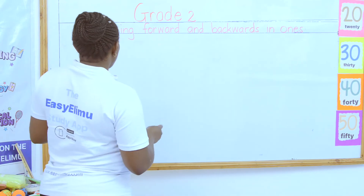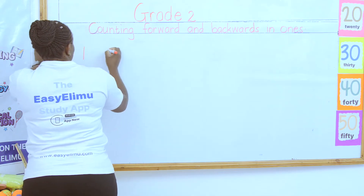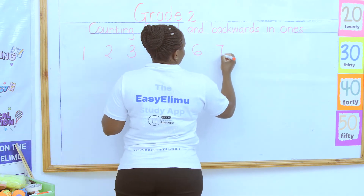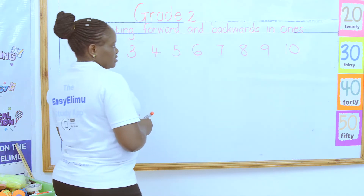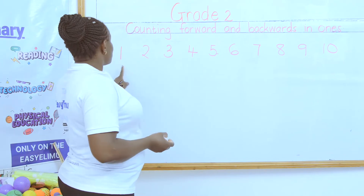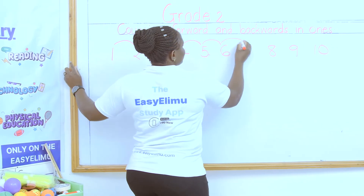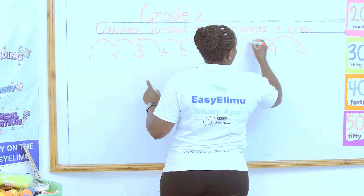We are being told the numbers here are 1, 2, 3, 4, 5, 6, 7, 8, 9, and 10. When you move from number 1 to 10, you are able to see where you are going. So you are likely to move very fast: 1, 2, 3, 4, 5, 6, 7, 8, 9, and 10. Because you are likely to see where we are going.